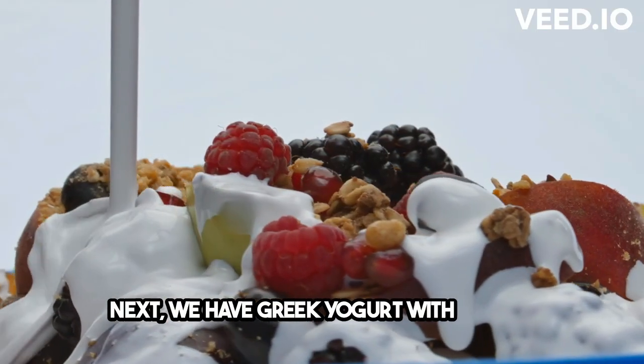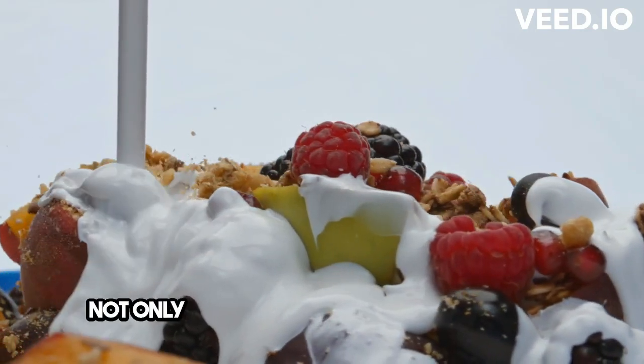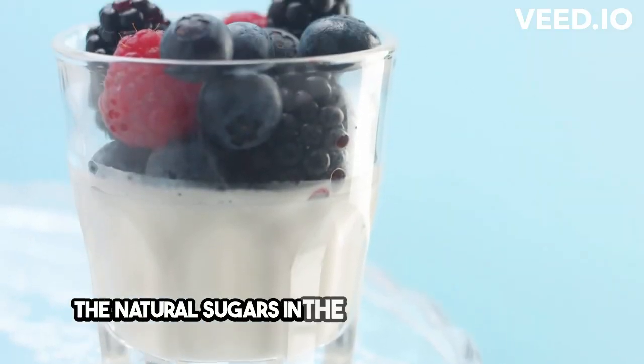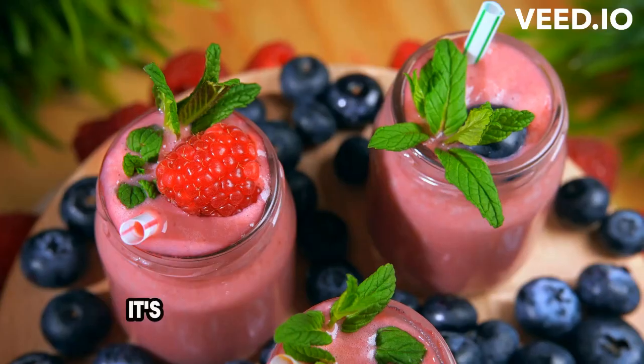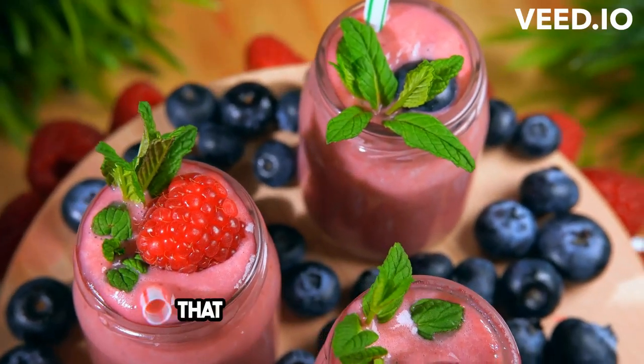Next, we have Greek yogurt with berries. Not only is Greek yogurt high in protein, but the natural sugars in the berries won't cause a sudden spike in your blood sugar levels. It's a delicious and refreshing snack that will keep you satisfied.